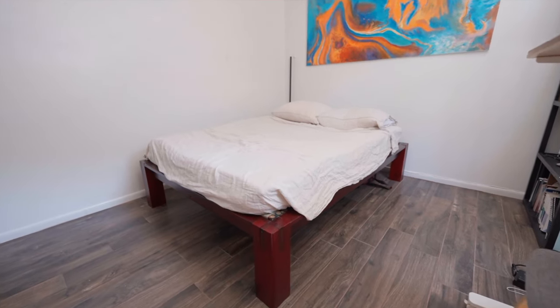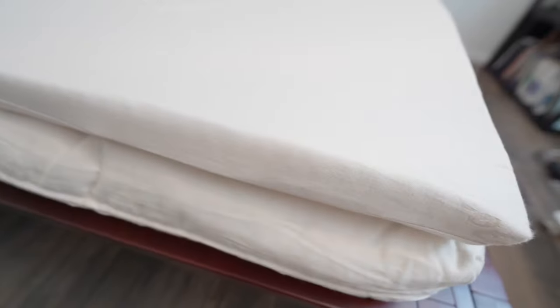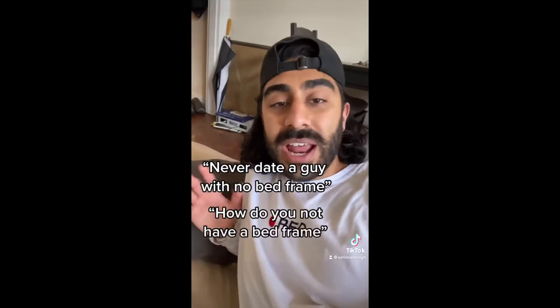Now I have an actual tatami bed — a super nice mahogany wood frame coupled with thick tatami mats, a five inch Japanese futon (my last one was three inches), and a topper on top of that. I've really upgraded from having no bed frame to now having one that's still minimal, natural, and organic. No more girls can get on me about having the red flag of not having a bed frame. All jokes aside, some people like the traditional aspect of a bed raised off the ground that still feels natural and firm.